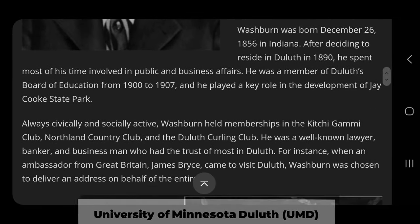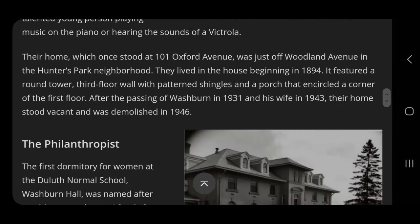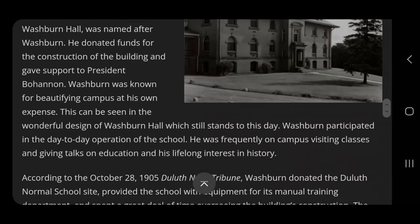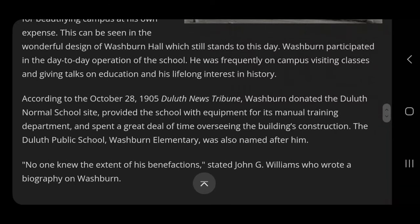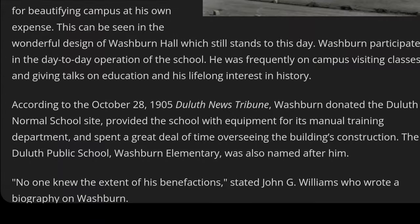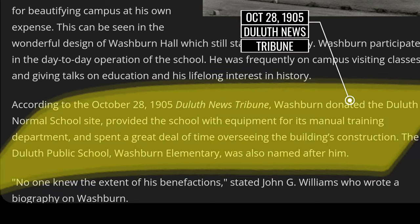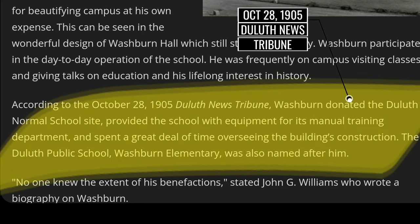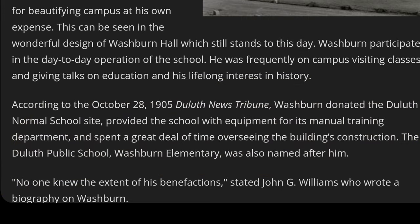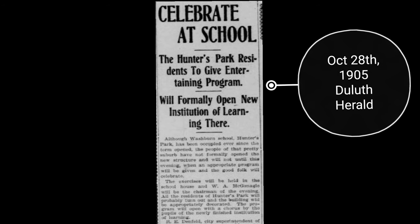Here's where things got a little interesting. According to the October 28, 1905 Duluth News Tribune article, Washburn donated the Duluth Normal School site, provided the school with equipment for its manual training department, and spent a great deal of time overseeing the building's construction. The Duluth public school Washburn Elementary was also named after him.